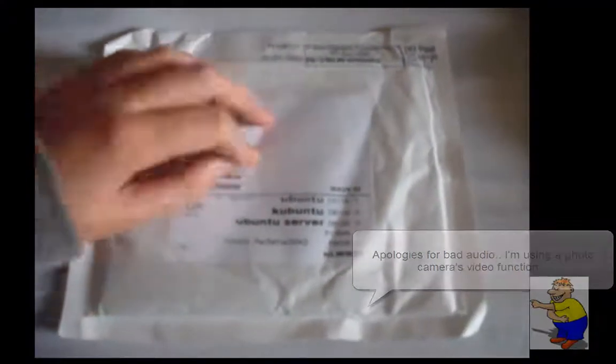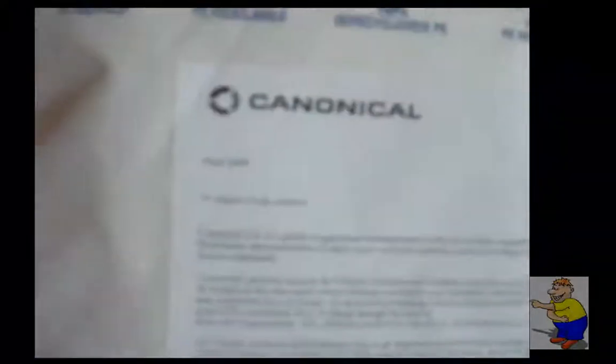I have here, which I'm covering with my hand, my address, and this packet. In here is a CD. As you can see, it says Canonical just there — a letter from Rachel Tripp, to whom it may concern, which just says a few things about the business.